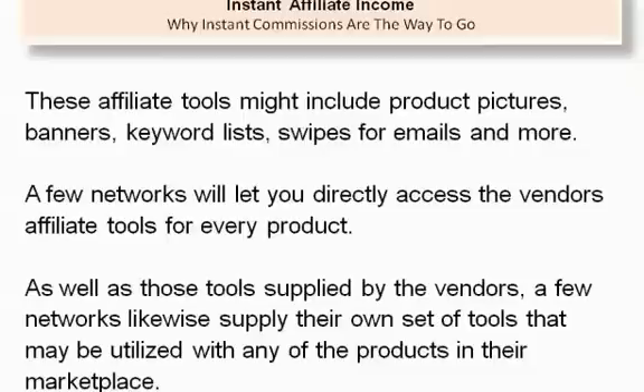These affiliate tools might include product pictures, banners, keyword lists, swipes for emails, and more. A few networks will let you directly access the vendor's affiliate tools for every product, as well as those tools supplied by the vendors. A few networks likewise supply their own set of tools that may be utilized with any of the products in their marketplace.